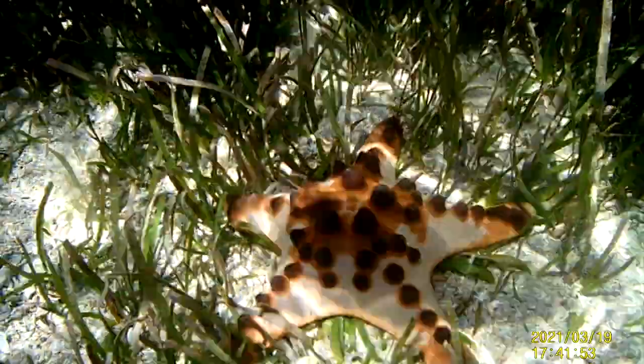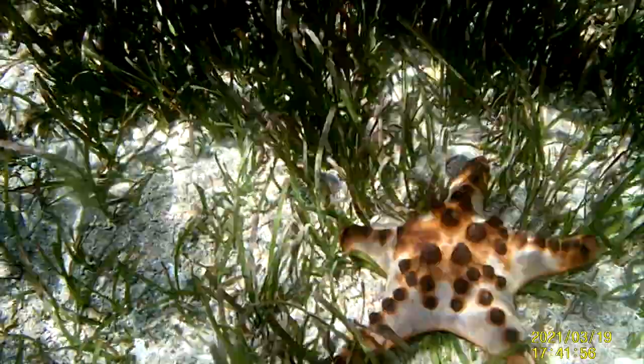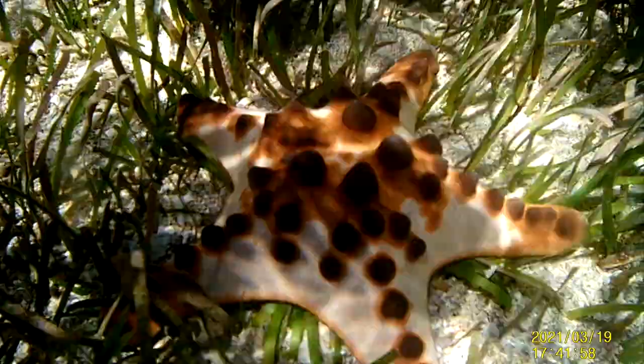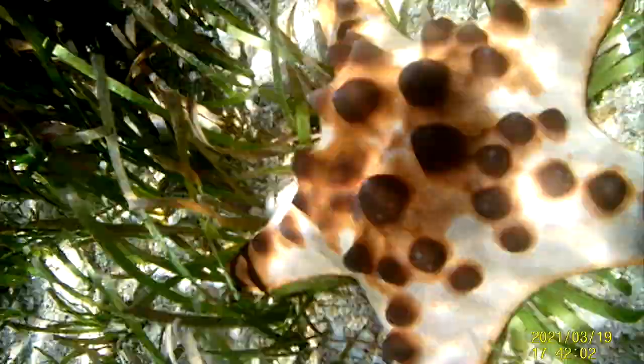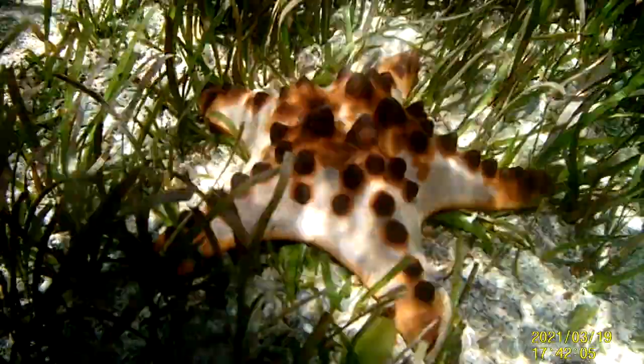And I come upon my first find: a chocolate chip sea star, which I think is cool because they just lay around. They're pretty common, and they're called chocolate chip sea stars because they look like they have chocolate chip cookie dough on top of them.